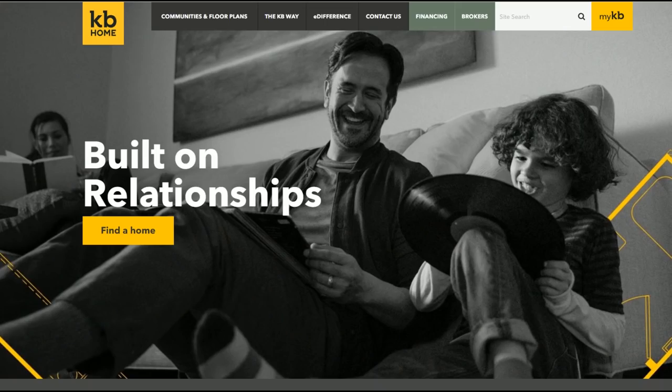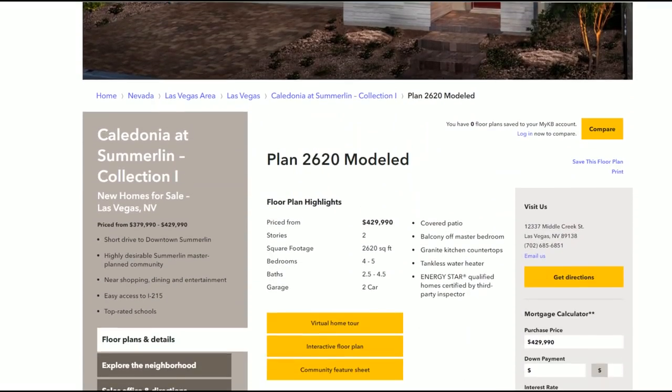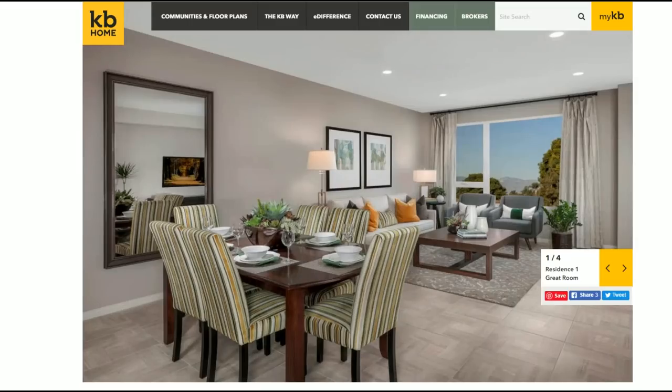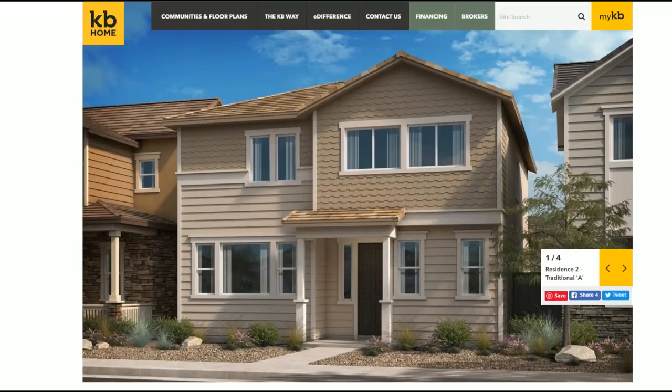Hey guys, so today we are bringing you a very special video. We got to see a lot of amazing things at CES and a lot of it dealt with smart home technology. We actually got to visit a perfect smart home — this is the KB Project from KB Homes. KB Homes is a company that basically does lots of different home building across the U.S. — I'll leave a link in the description, they might be in your city. They really specialize in making great looking homes but also more energy efficient homes. It saves you on your utility bills and your cost of living actually decreases compared to a regular home.